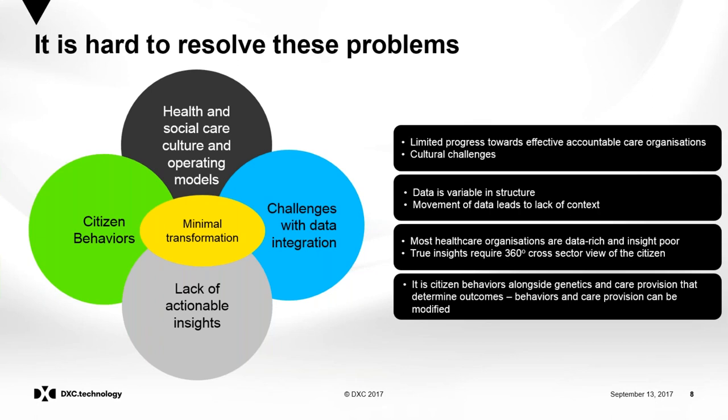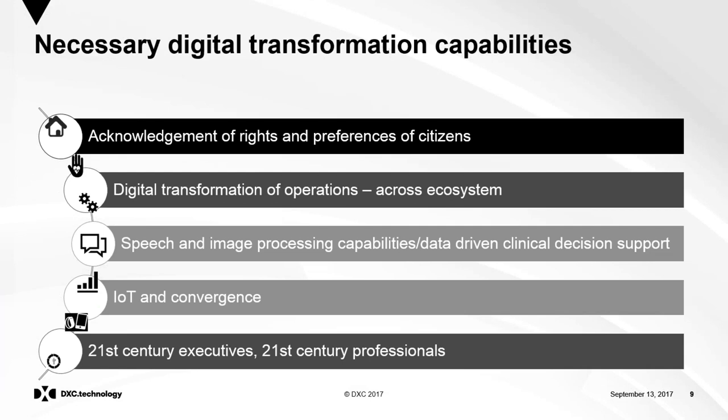Bringing together data has significant challenges — there's a lot of structured data but also a huge amount of unstructured data that needs to be brought together on the right platform. Once you have a digital system, you often get a huge number of views of that data, but the insights derived don't have actions associated with them, so you're not getting the transformation you require. It's key to tease out what are the actionable insights and avoid information overload. The result is often minimal transformation and people aren't getting the return on their digital investment.